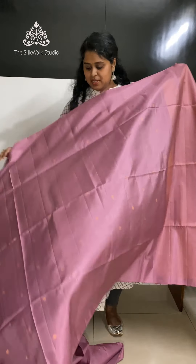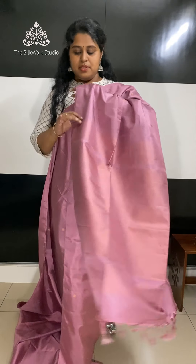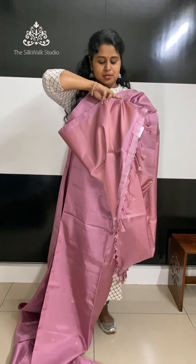We have the same saree in a slight dusty pink with copper zari bhutas — small bhutas all over in copper zari. It comes with a very grand copper zari pallu and a copper zari work blouse. Priced at 8000.